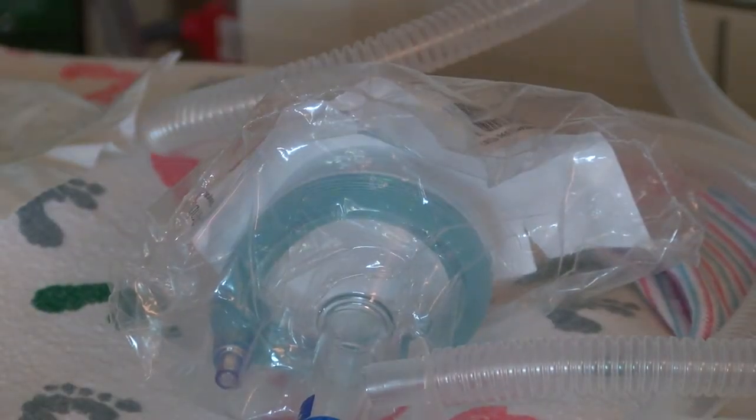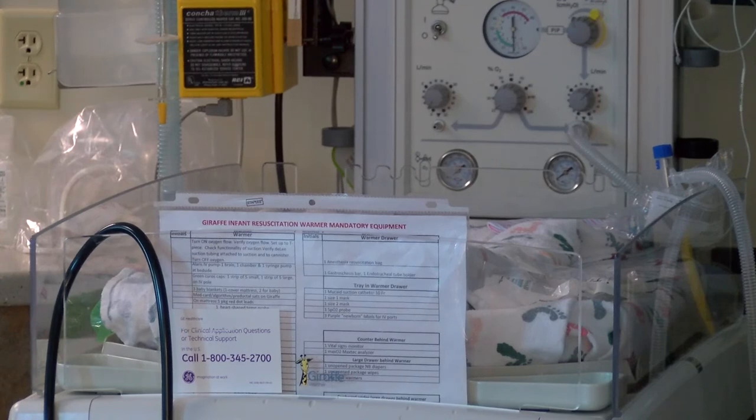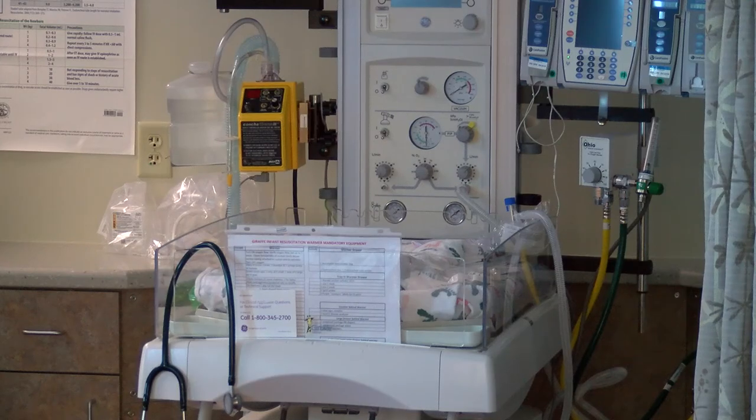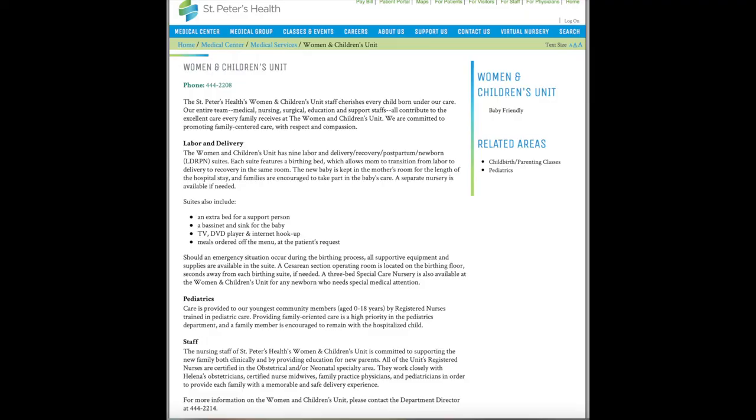We encourage people to come up and check out the rooms. We can give you a tour of the whole unit, not just the room, and answer your questions while you're here. We are going to have more frequent tours, so I would encourage you to take advantage of that — visit our website to see when those are happening.